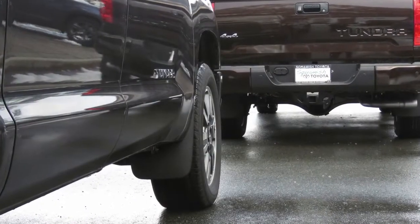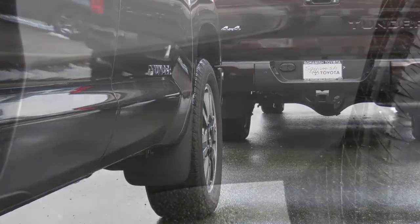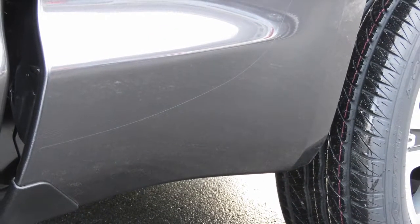The Toyota Tundra has anti-chip paint on the lower section of the vehicle, adding increased durability, and a clear paint guard film on high-impact areas.